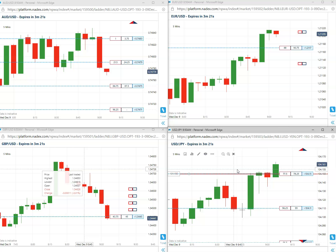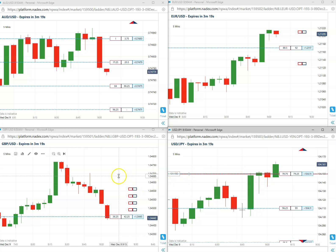Alright, so we are long the 15 and we will carry to expiration. We still have a little bit more than 3 minutes to go. Let's pause the video and come back closer to when it expires. We will see how this trade is doing.